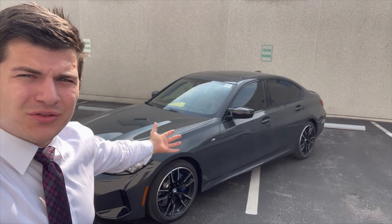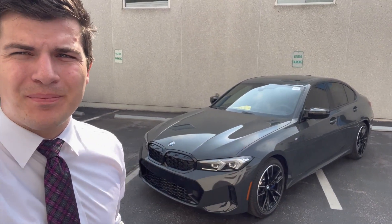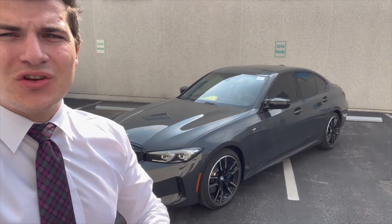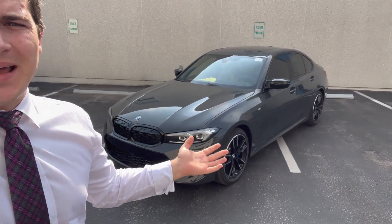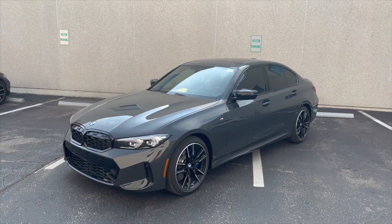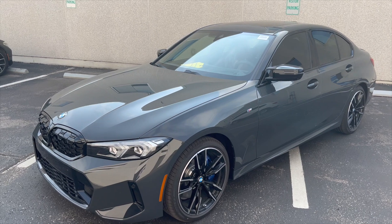Behind me is the brand new 2023 BMW M340i — it's the Life Cycle Impulse. I'm going to hop behind the camera and show you guys everything new about the new 3 Series, everything I've noticed from changes from last year. This M340i is finished in Dravit Gray.